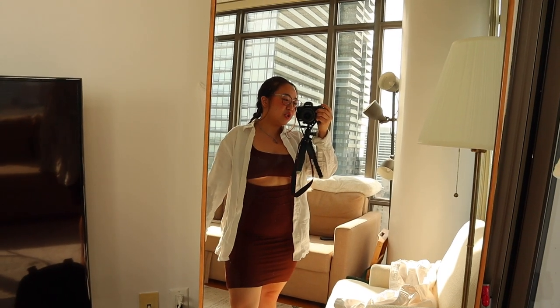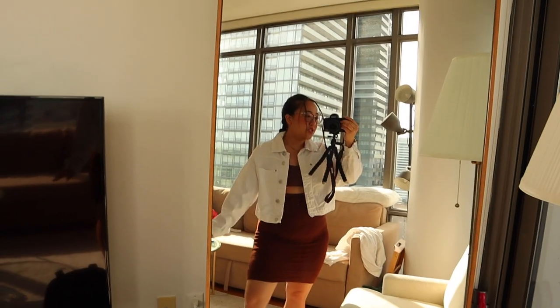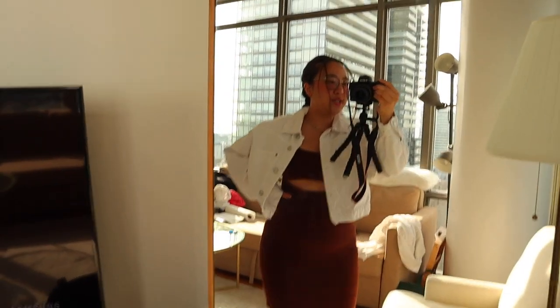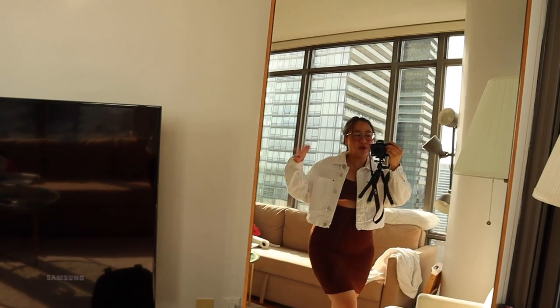Maybe I should just wear jeans. I changed the jacket, because the jacket that I had on — let me show you guys what it looks like. This was the one that I originally was going to wear, but as you can tell it's a bit too big, and then my hips are super wide, so it makes me look like a bit of a square. Let me try on another outfit.